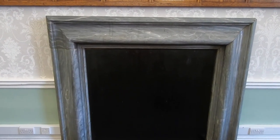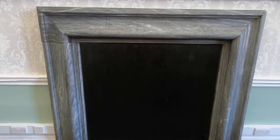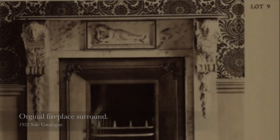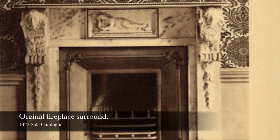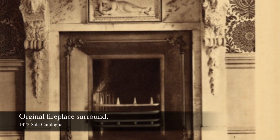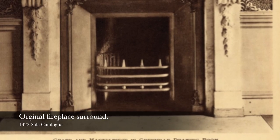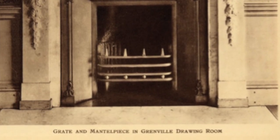The other thing to show you in this room is the fireplace surround. At the moment it is a Buckingham grey slate, so it's quite dull, but originally it would have been a beautiful marble fireplace. As happened with all the other fireplaces here, they were sold off in the Great Sale of 1922. We don't know where the original one is, but the grey fireplace surround now was taken from one of the guest bedrooms further up in the house.